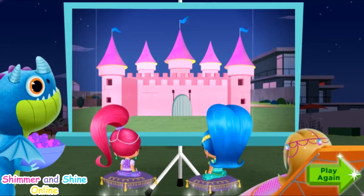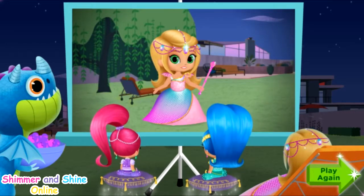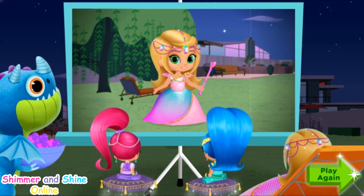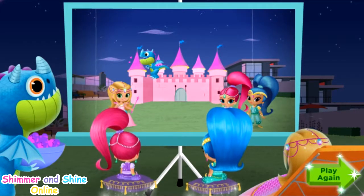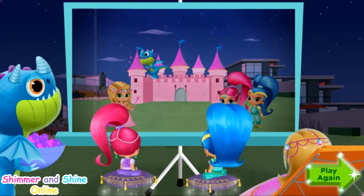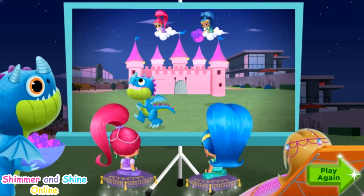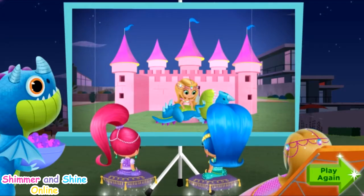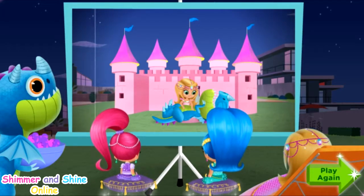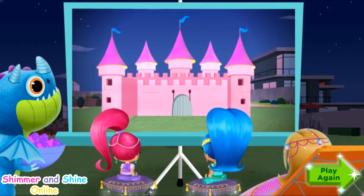Wow! Even the dragon likes our Dragon Princess movie! It's like I always say — things are always better when we work together! Click play again if you want to make a brand new Dragon Princess movie!